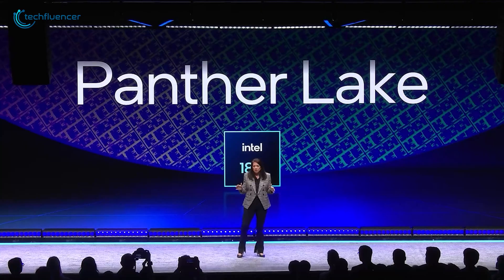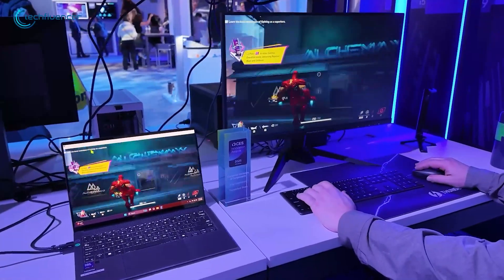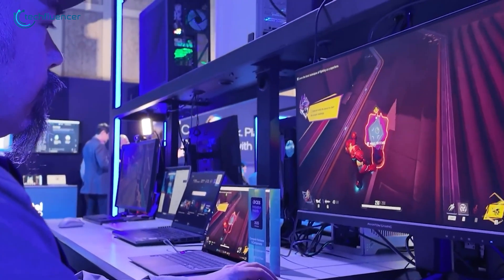Intel's been on a rocky road lately, but its new Panther Lake CPU could be the comeback story we've all been waiting for. Unveiled in Germany, this chip is packed with promises of next-level performance and efficiency. After years of tough competition, Intel is showing us that it's not done just yet.